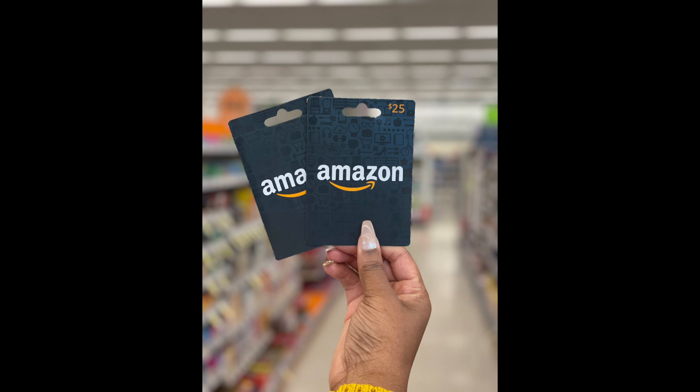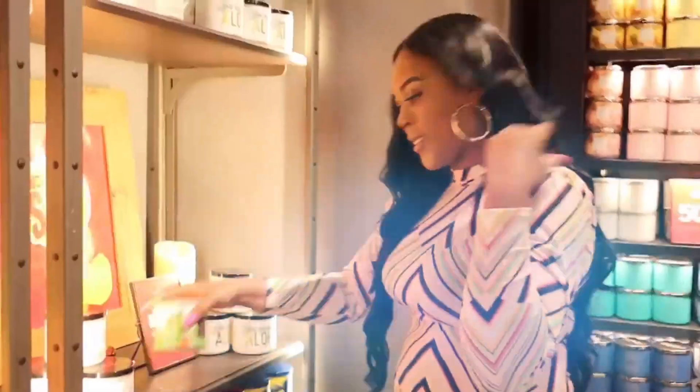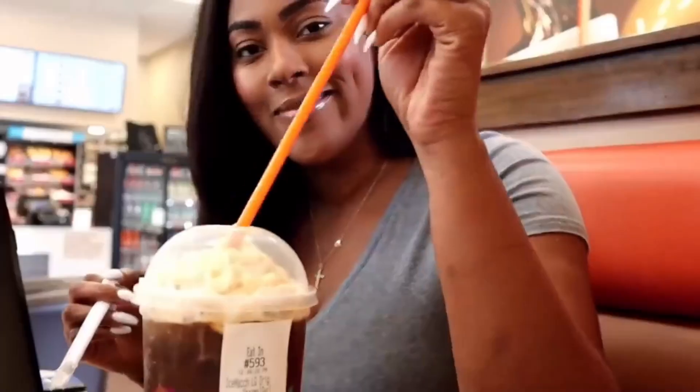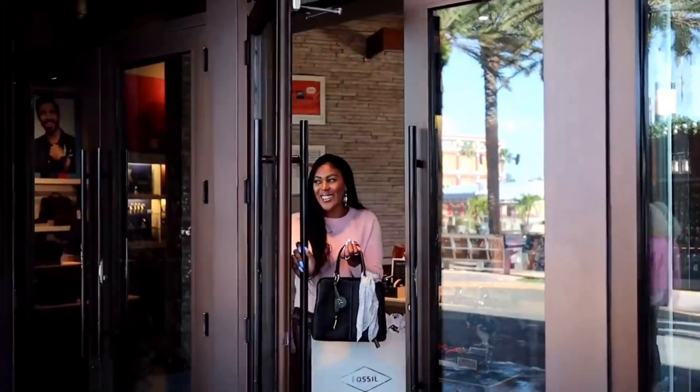If you want to enter this week's giveaway, all you have to do is go to OneCuteCouponer.com/giveaway. This week you'll be entering to win a $50 Amazon gift card — this is major. Go to OneCuteCouponer.com/giveaway and you'll be entered to win.